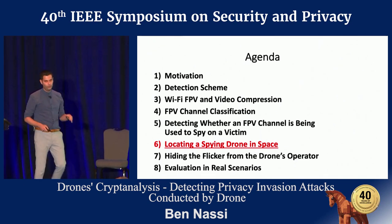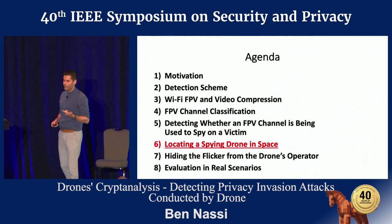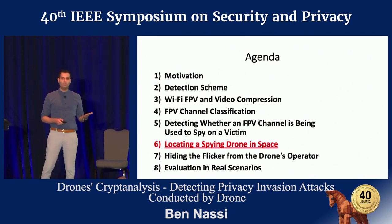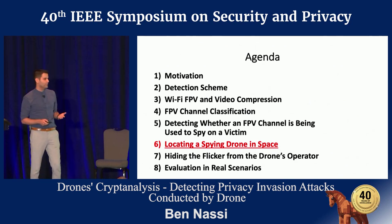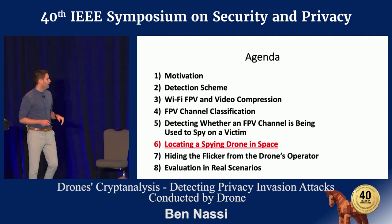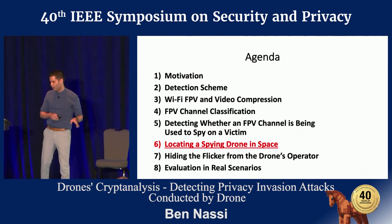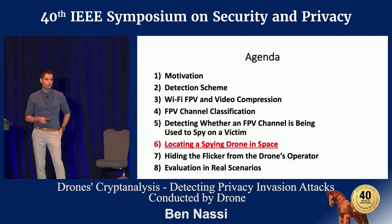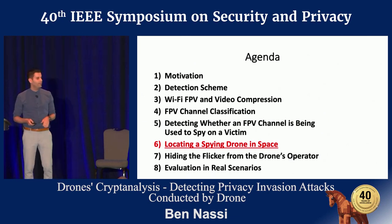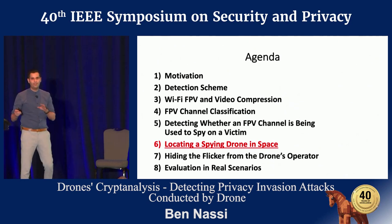You now understand how to classify a suspicious radio transmission as an FPV channel, and how to detect whether the FPV channel is being used to spy after the victim. However, with great sorrow, I won't be able to explain how to locate the drone in space by analyzing the intercepted bitrate signal — I didn't manage to squeeze it into a 16-minute talk, so the details are in the paper. You are invited to read it and ask me questions afterwards.